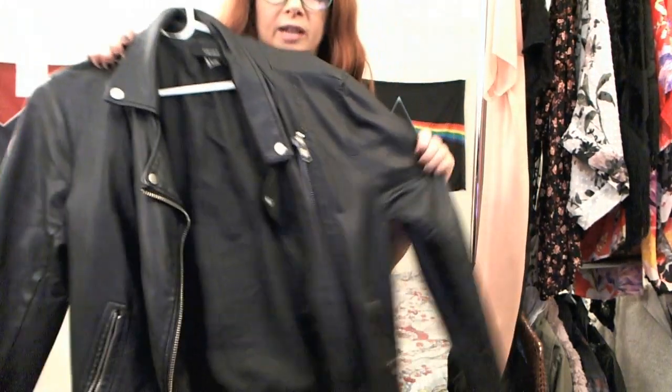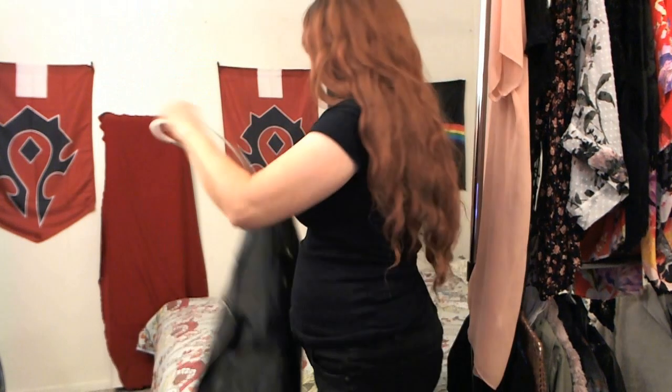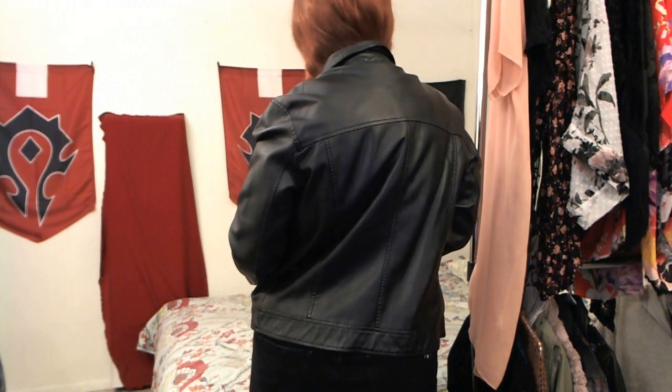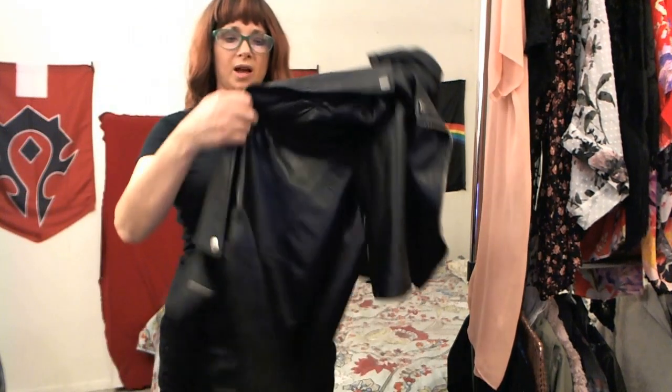Speaking of leather jackets, I've got another one. This is not real leather — I can tell it's pleather — but still, there's nothing like a leather-looking jacket for your wardrobe. You can do a lot with it — pair it with a scarf or a hoodie or a denim vest, whatever you feel like. My arms are always too short for jackets; I always end up rolling up the sleeves.